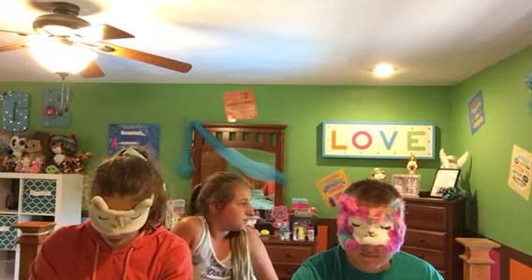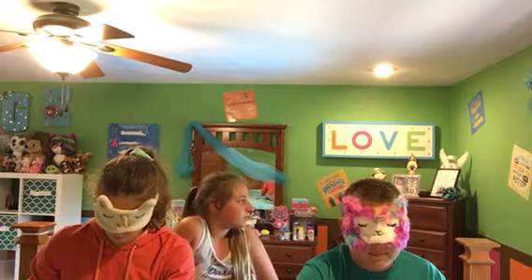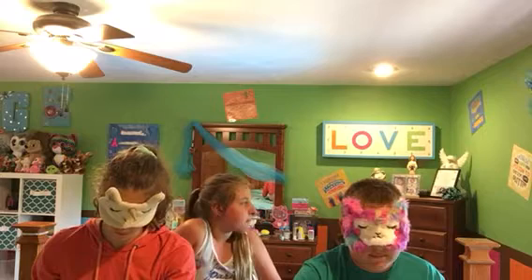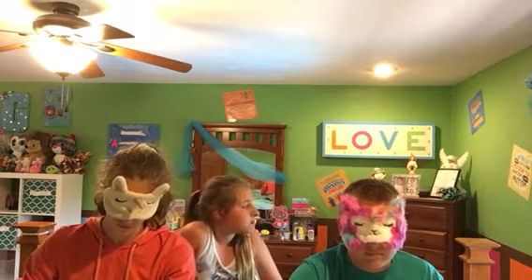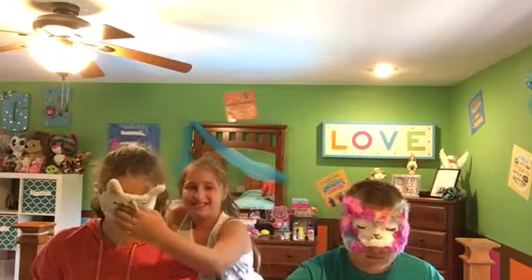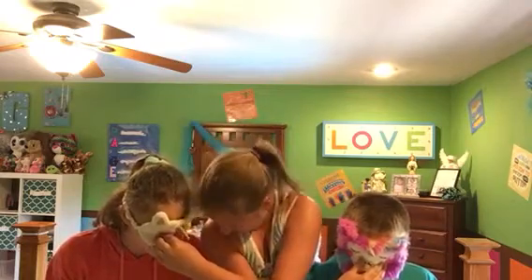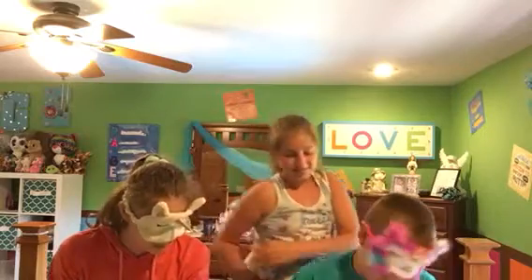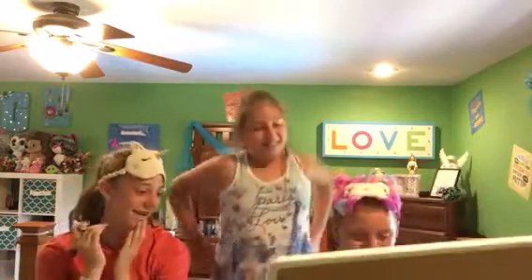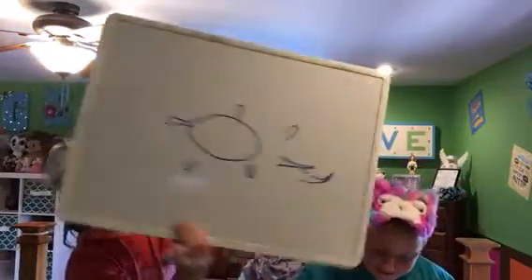Comment down below if you want us to do a part two on this. And don't forget to comment down with your winners too. I see your eyes, Eden. I just feel impressed. Time's up. Oh my God, this looks like a freaking Halloween monster. Show the camera, Landon. Why do I have two tails? Eden? I have a winner, and it's Eden. I thought mine was so bad.